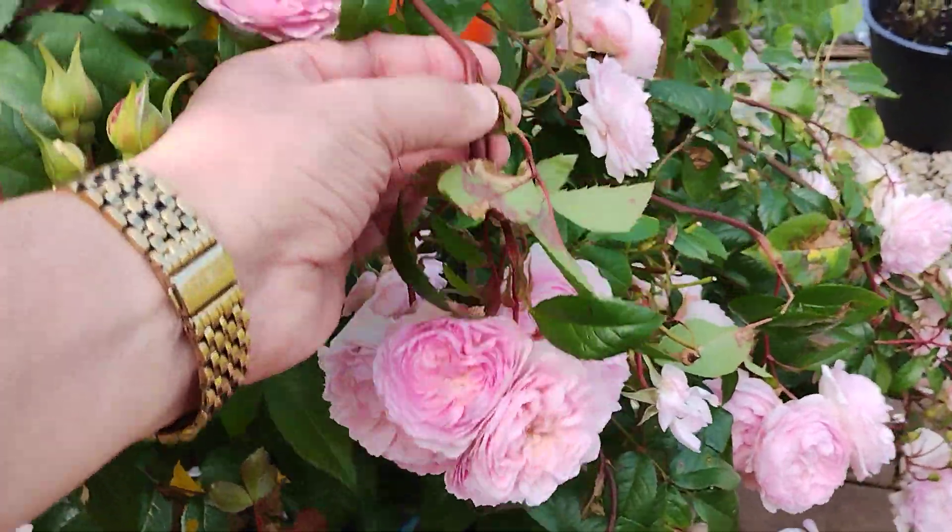The Ancient Mariner down here is still hanging on bravely. This Eustacia Vie at the front — they seem to be producing much darker flowers now than initially, but of course they all pale to almost not quite white but very close to white. That's one I do recommend.